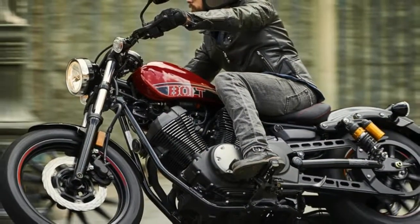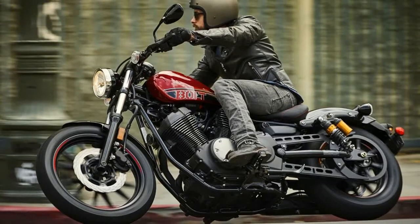The 2017 Yamaha/Star Bolt and Bolt R-Spec received new updates.